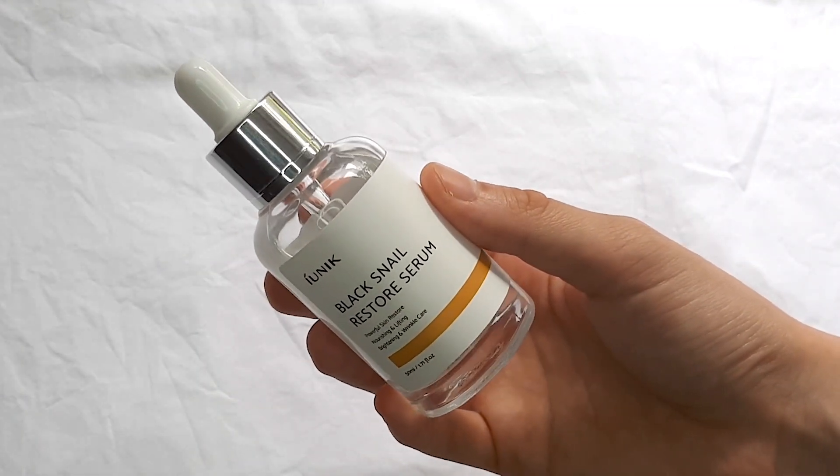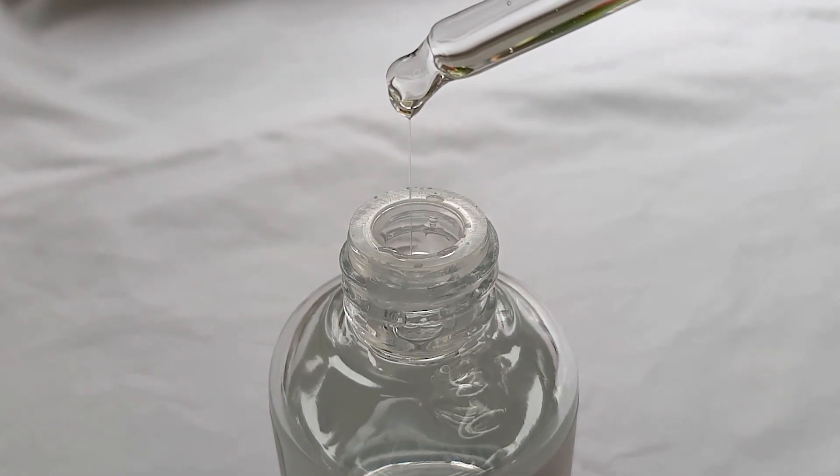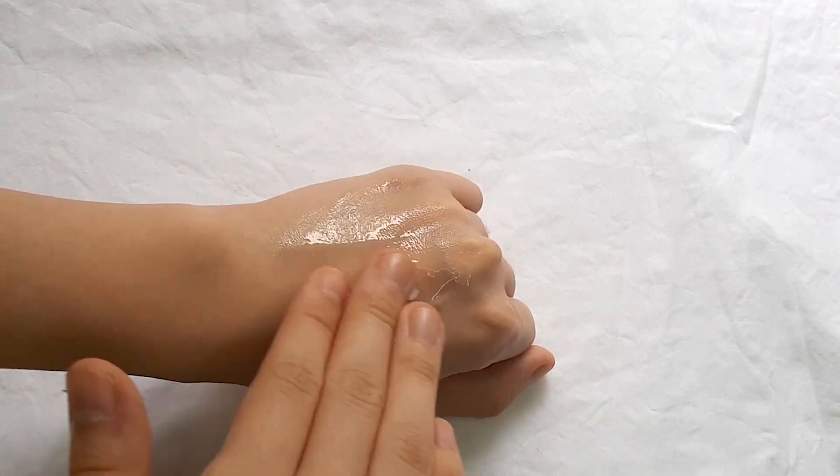Moving on to serums — the first one I got is the iUNIK Black Snail Restore Serum. When I saw 'snail' I wasn't sure I wanted to try it, but then I watched Haruharu's videos and he recommends this product so much that he fully convinced me to get it in the full size. This product contains 70% black snail extract, which helps to improve skin elasticity and cell regeneration. I've used this product and it is every bit as good as advertised — literally the next day my skin was more plump and firm. The texture, despite the high percentage of snail mucin, has no stickiness at all; it feels like a very watery texture that absorbs really easily.